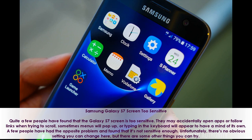Samsung Galaxy S7 Screen Too Sensitive. Quite a few people have found that the Galaxy S7 screen is too sensitive. They may accidentally open apps or follow links when trying to scroll, sometimes menus will pop up, or typing on the keyboard will appear to have a mind of its own.